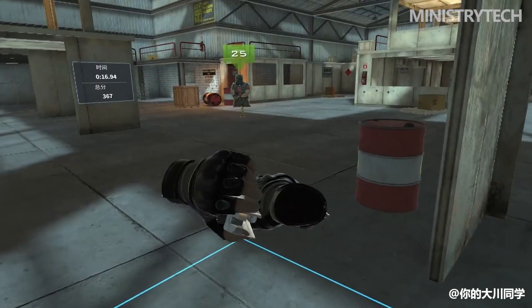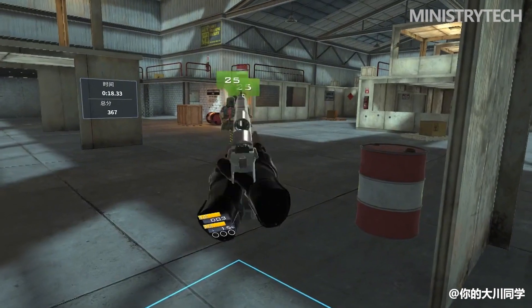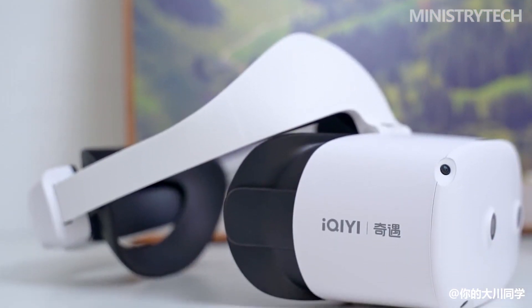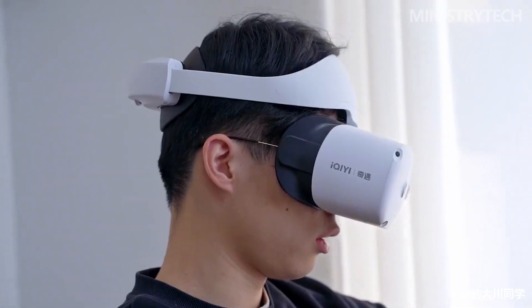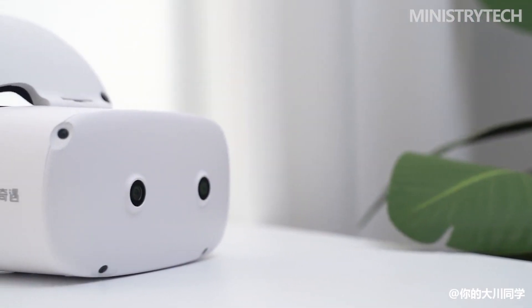In the two months since I got started, I have been playing games almost every day. In addition to my knee injury in the first half of the year, the Akiyi Dream Pro VR All-in-One Headset has almost become my only way of exercising. My appetite was successfully whetted by Akiyi, and I gradually began to pay attention to the domestic VR industry.